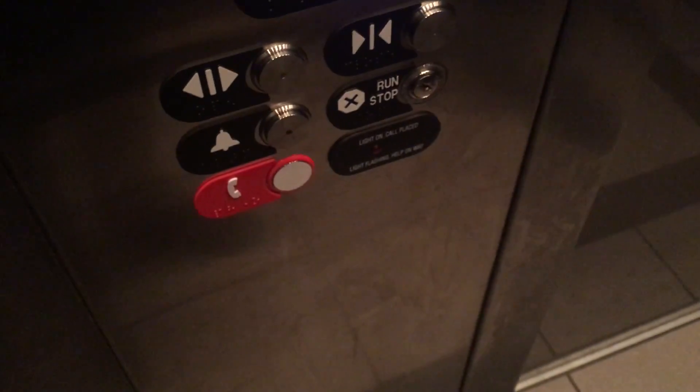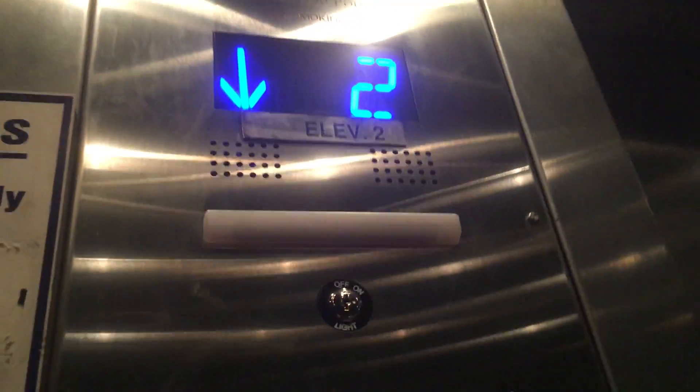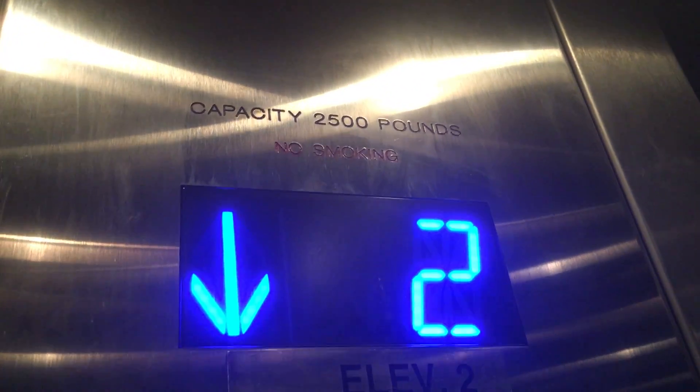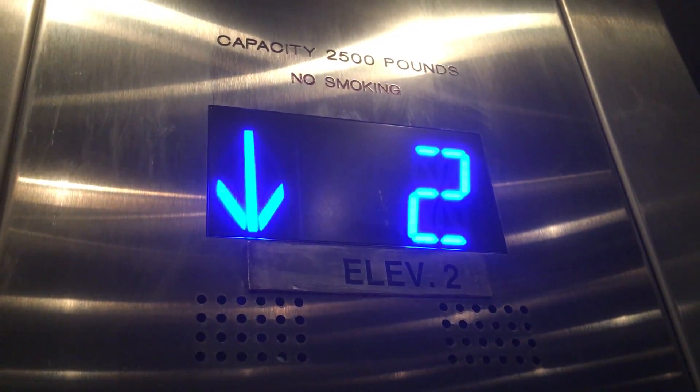The other one is still a ThyssenKrupp — the other elevator in this garage. This is still hydraulic. At least it actually says 'pounds' spelled out, not just 'LB' without the S. Elevator 2, here at 1.